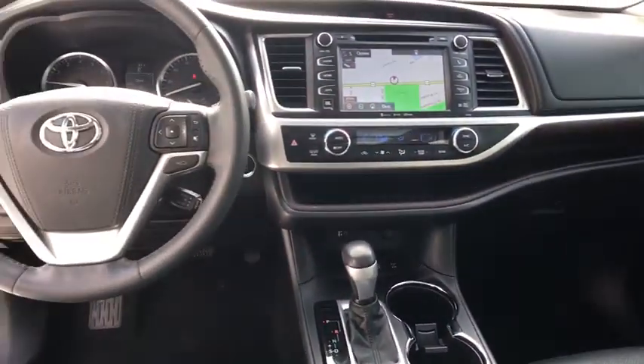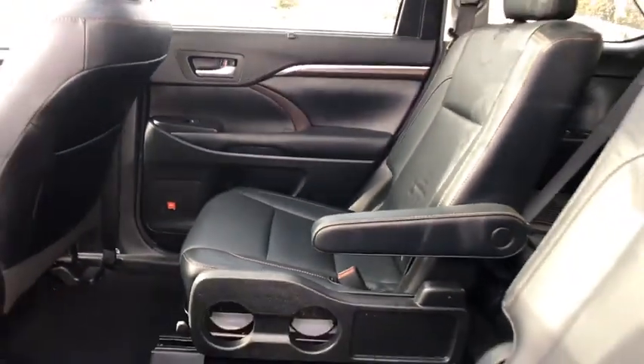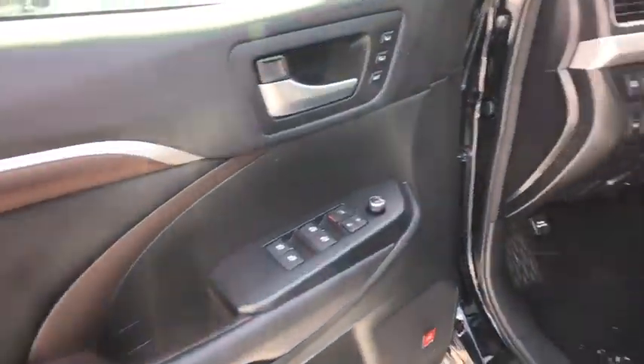This vehicle has less than 45,000 miles. Here are some of this vehicle's great options: keyless entry, stability control, power liftgate, anti-lock braking system, traction control.